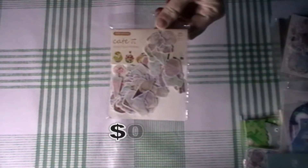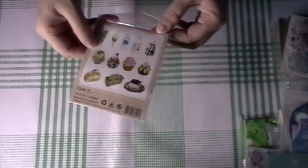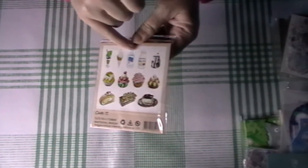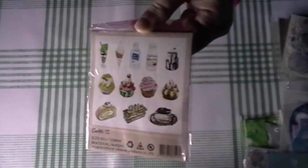Oh my gosh, it's not ending — I'm only about halfway through! The next one is this cafe one, which looks like it has ice creams, cakes, and drinks. Yes — ice creams, drinks, and some delicious-looking cakes. I don't really have any food stickers.